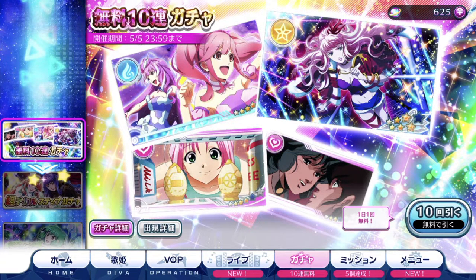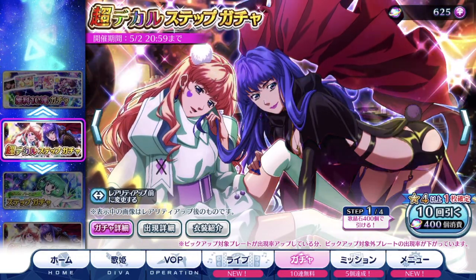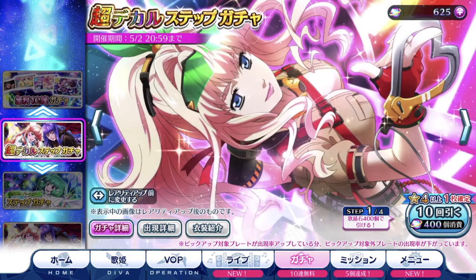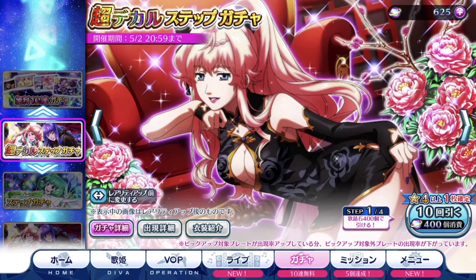Anyways, let's do the usual thing. We have the Step Up Gacha. Of course, if you guys can afford to pull it, or if you've been saving up because you're Cheryl fans, it is your chance to finally get this wonderful brand new style of 7-star episode plates. It's two costumes for the price of one.